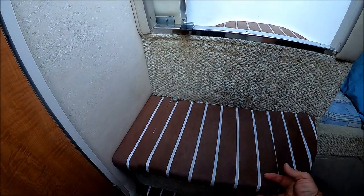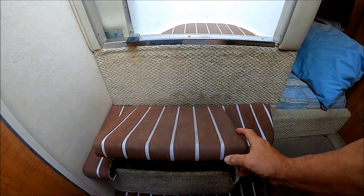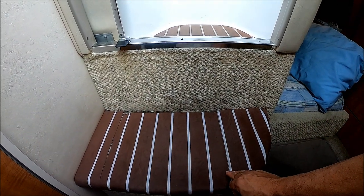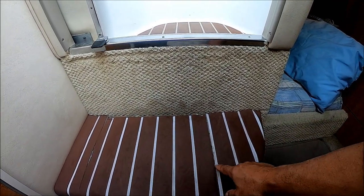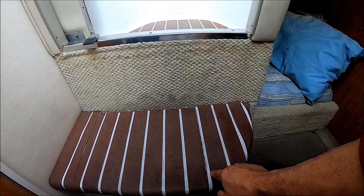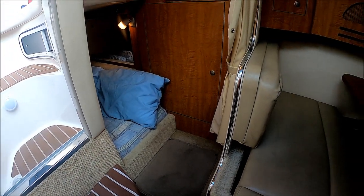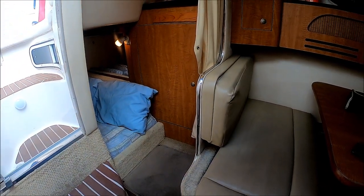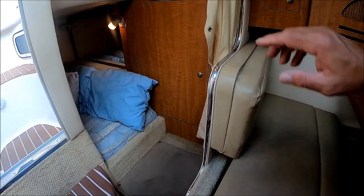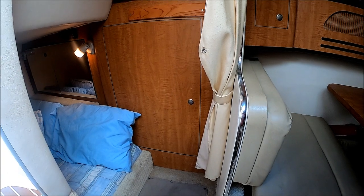Sea Ray's known for this nice little trash area right there. And whoever installed the flooring did a good job — notice the width of the board is actually matched, that was pieced. As we move aft, we have a nice little changing area here with a privacy curtain — great place to get in and out of a bathing suit.